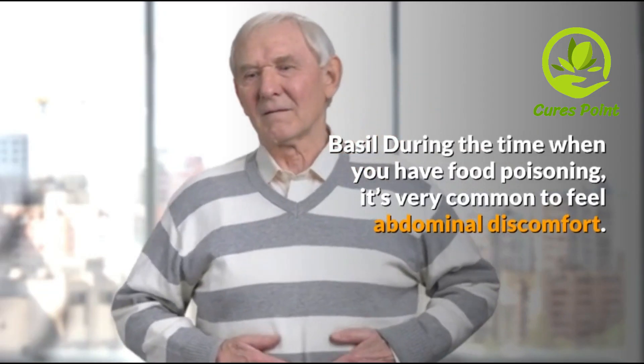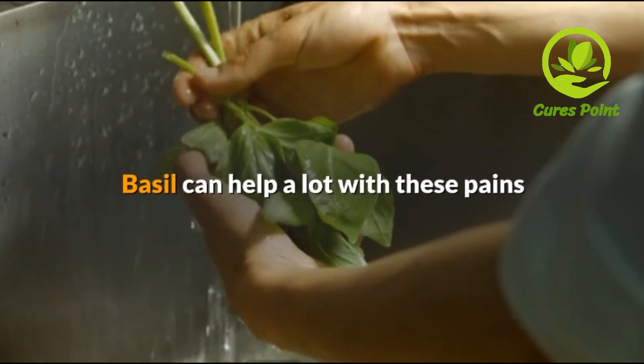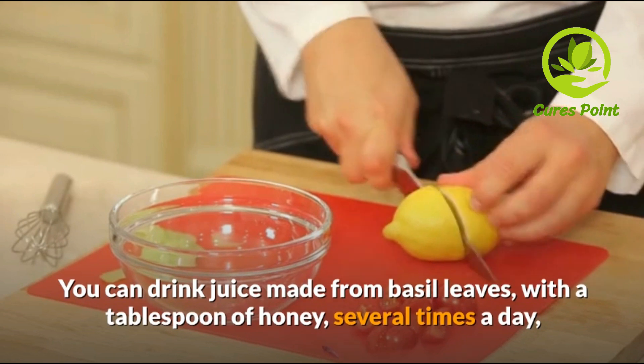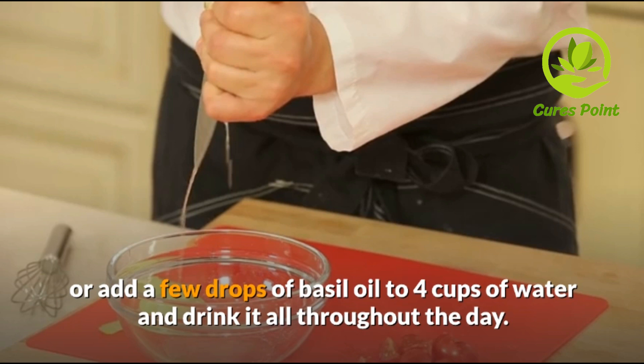Basil. During the time when you have food poisoning, it's very common to feel abdominal discomfort, and basil can also help fight the microorganisms that are causing the poisoning. You can drink juice made from basil leaves with a teaspoon of honey several times a day, or add a few drops of basil oil to 4 cups of water and drink it throughout the day.